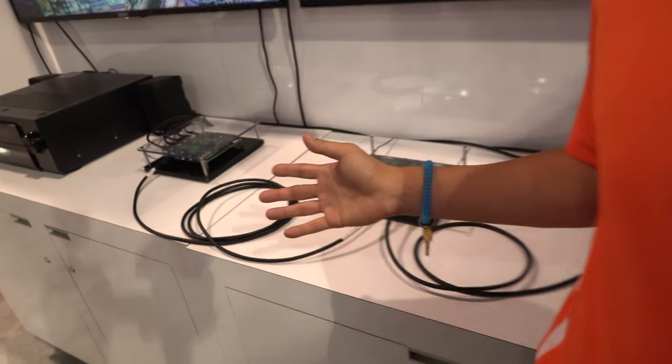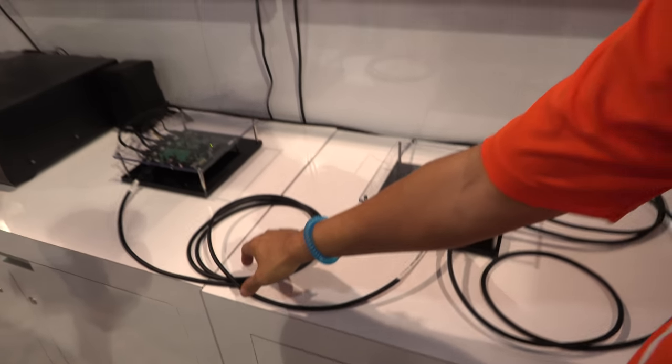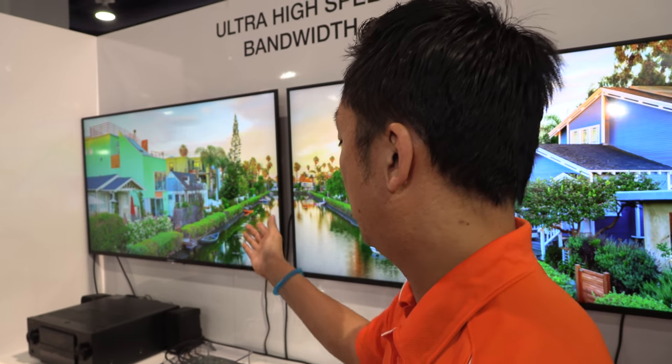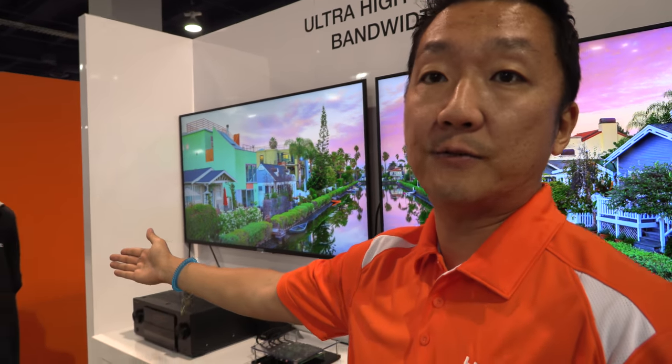We're here at the HDMI booth at CES showing another great HDMI 2.1 demo. What we have here is HDMI 2.1, the world's first 48 gigabit cable chip, with a prototype ultra high-speed HDMI cable. This is from Invictus. There's a transmitter and receiver showing 48 gigabits of HDMI 2.1 running, and we have Chand Lee here from Invictus who can show you more details about the demo.